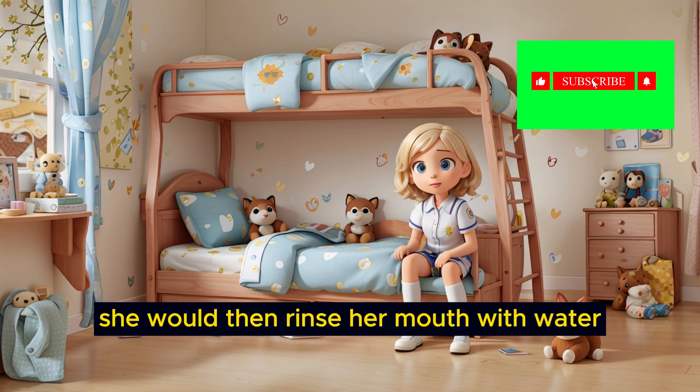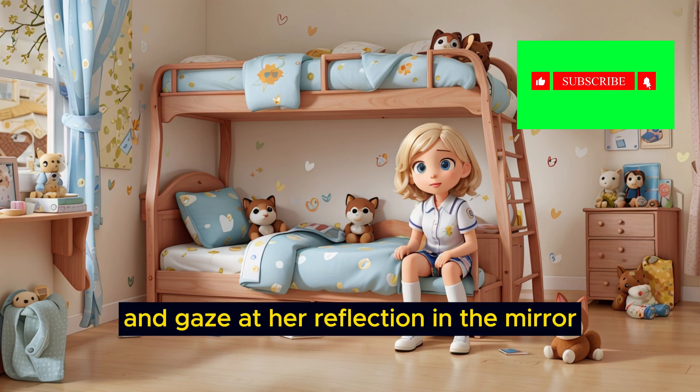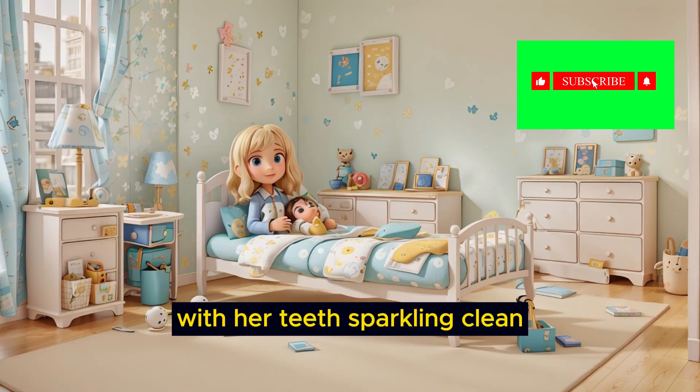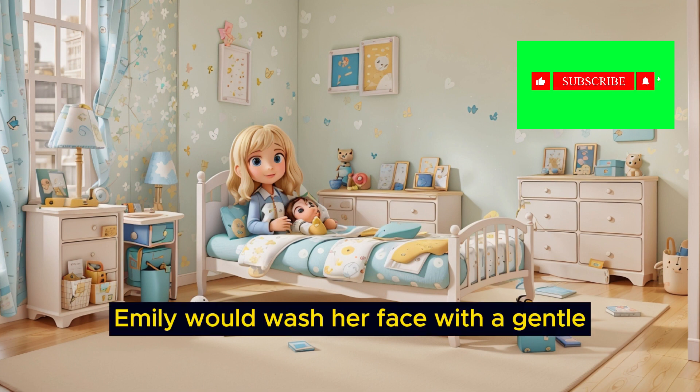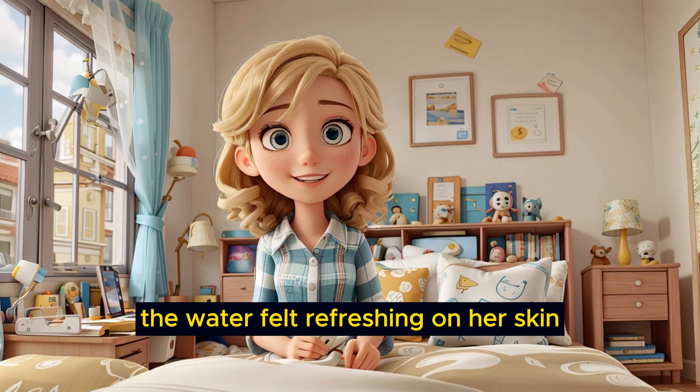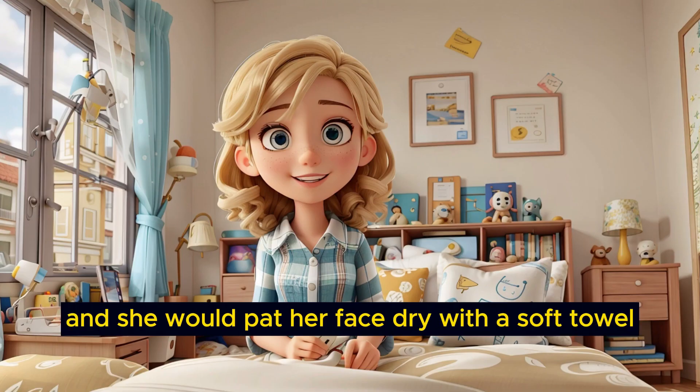She would then rinse her mouth with water and gaze at her reflection in the mirror, making funny faces just for fun. With her teeth sparkling clean, Emily would wash her face with a gentle, fruity-scented soap. The water felt refreshing on her skin, and she would pat her face dry with a soft towel.